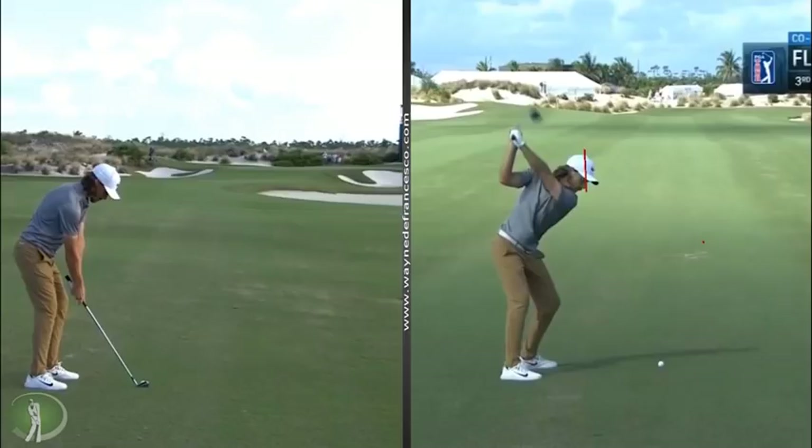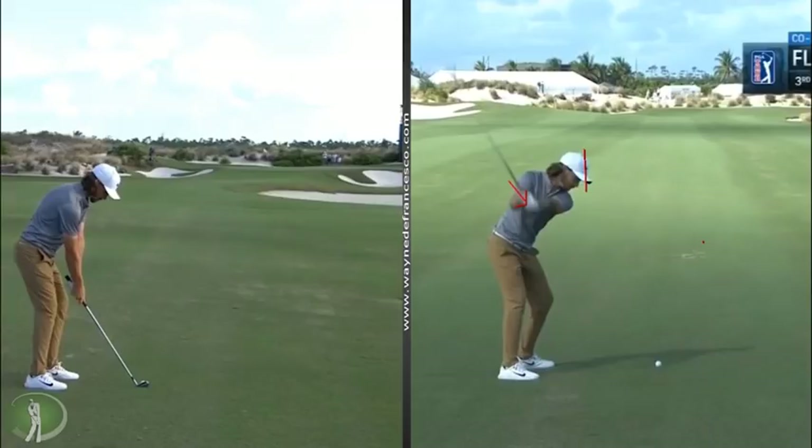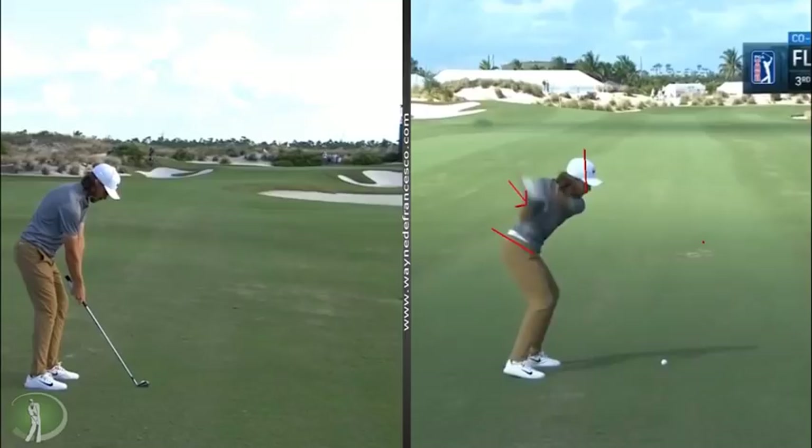Now you might expect at this point he would end up on his toes and wouldn't be able to clear, but this is not the case. Even though as he starts down, you'll see both knees move just a moment to the right. He's going to adduct this right arm — it's going to really drive inward — and that club is going to helicopter around, a la Hogan. And as you can see when you look at the lower body, he's got a tremendous amount of anterior pelvic tilt there.